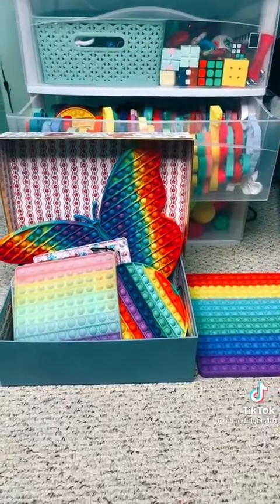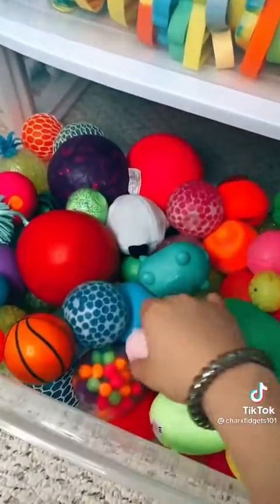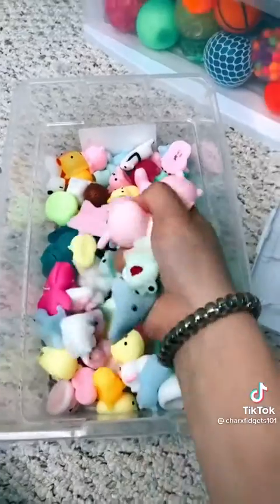I keep all of my jumbo pop-its in this box because as you can see they are huge. The last drawer is my stress balls and if you know me you know I love stress balls. Dough balls and Orbeez stress balls are some of my favorite fidgets. Lastly is my mochi bin.